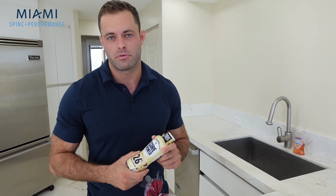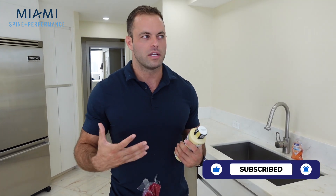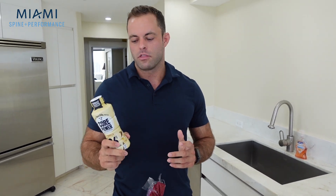Fairlife also makes shakes with 42 grams of protein. For me, if I'm going to make a smoothie or do something post-workout — because I'm over 200 pounds — the 40-gram protein option is good since I'm usually looking to get 180 to 200 grams of protein per day. So this is another super quick and easy snack option, particularly if you're active and trying to gain muscle.